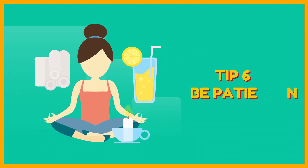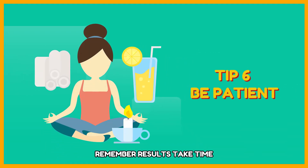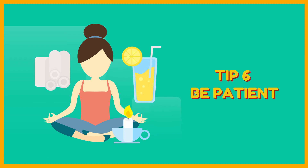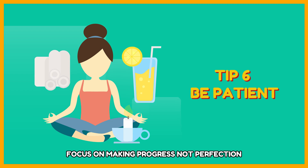Tip 6: Be patient. Remember, results take time. Be patient and consistent with your intermittent fasting plan. Don't get discouraged if you slip up occasionally — focus on making progress, not perfection.